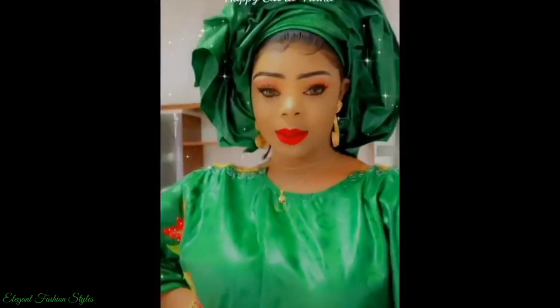Whilst others are plain, simple and elegant. Each lady looks confident and classy in their Bazin Ritchie Boo Boo Styles.